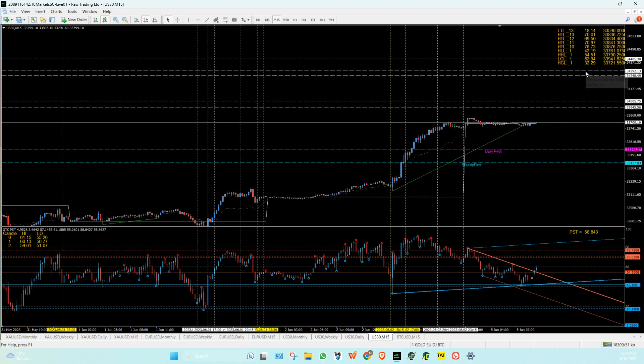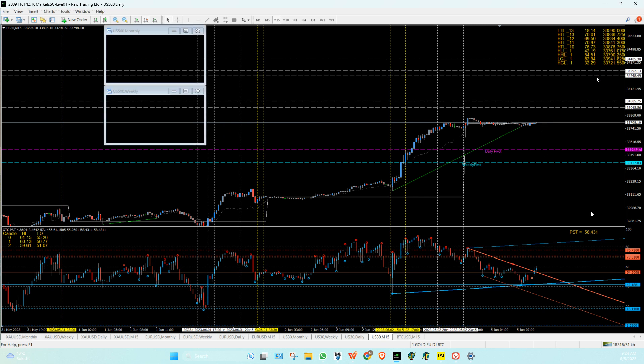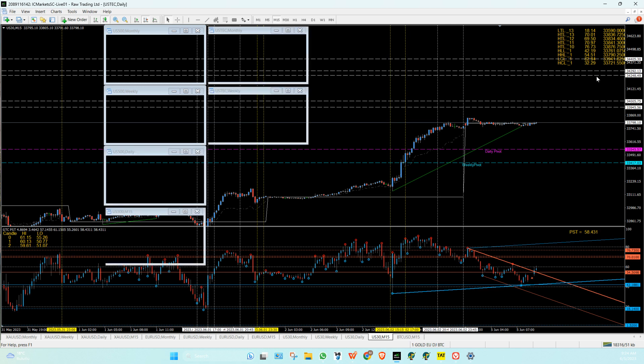Now this zone becomes good to sell again. If you go down first, sell up. So if it goes down first, you go up. If it goes up first, we'll be selling from those zones there. And once they match the swing days as well, that should be pretty good to do so.